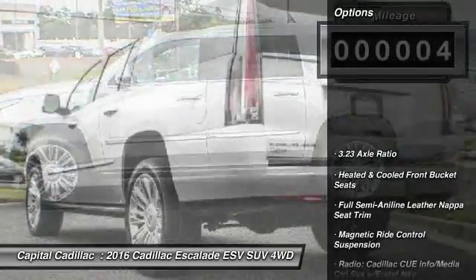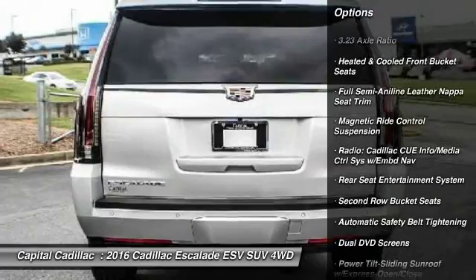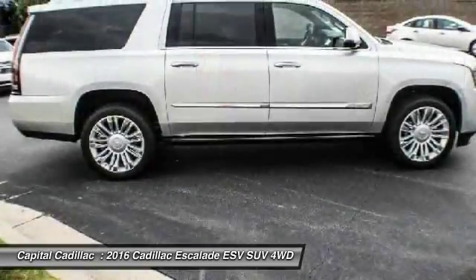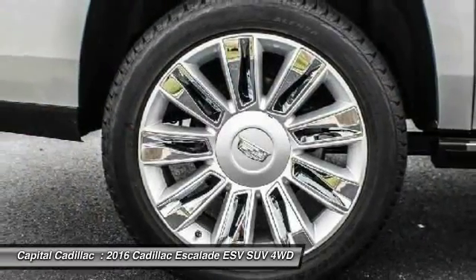Here are some of this vehicle's great options: traction control, navigation system, power passenger seat, dual airbags, leather-wrapped steering wheel, air conditioning, front power steering, alloy wheels, four-wheel disc brakes, and center armrest.